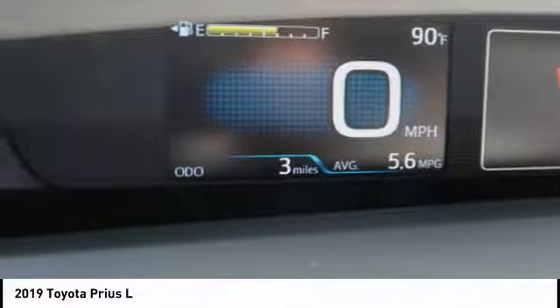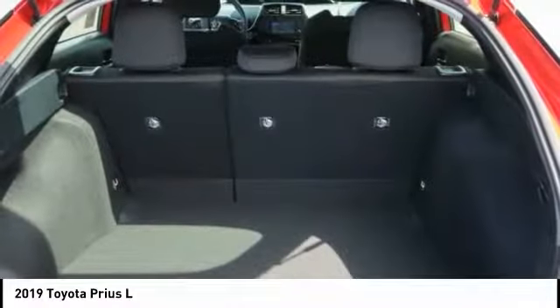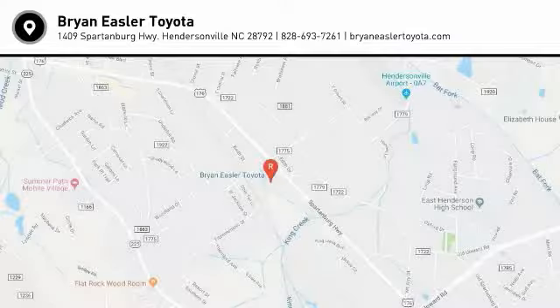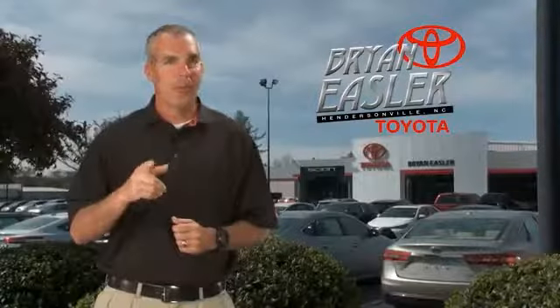If affordable style and reliability are what you're looking for, this vehicle couldn't be more perfect. Drive it today. Easler makes it easy.